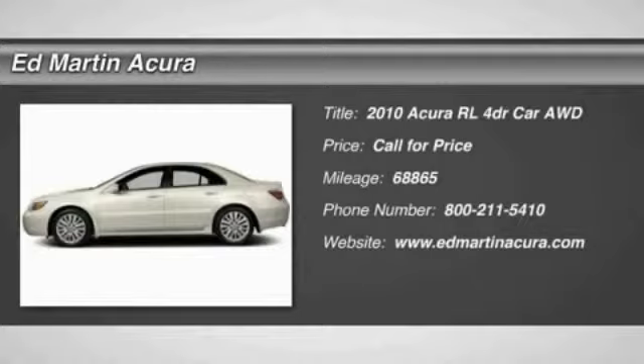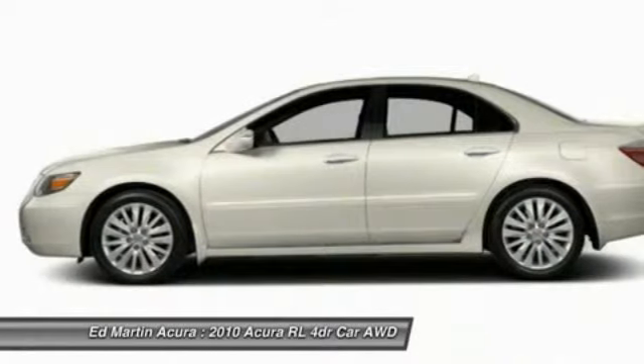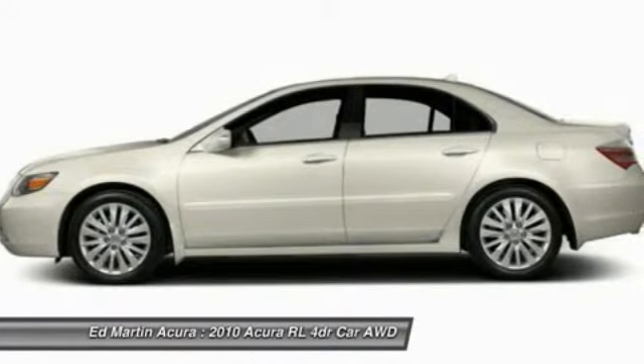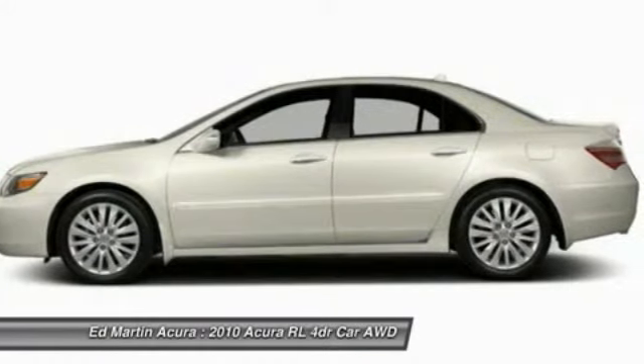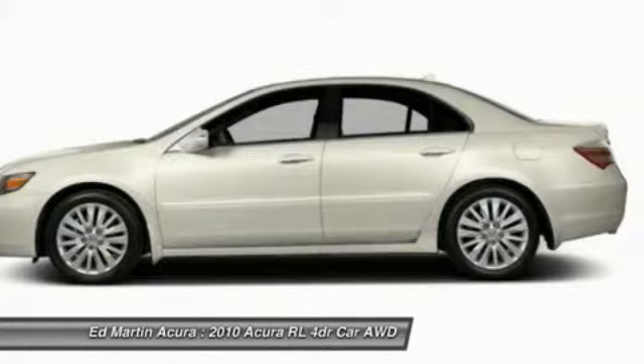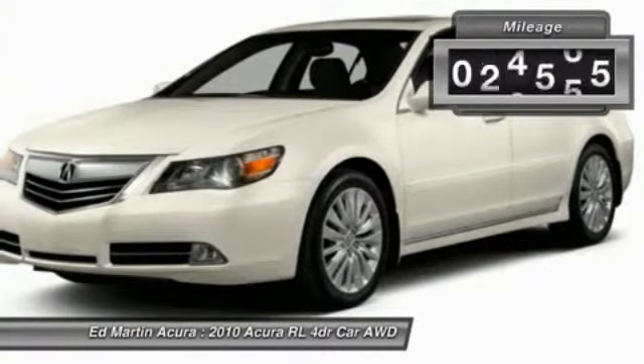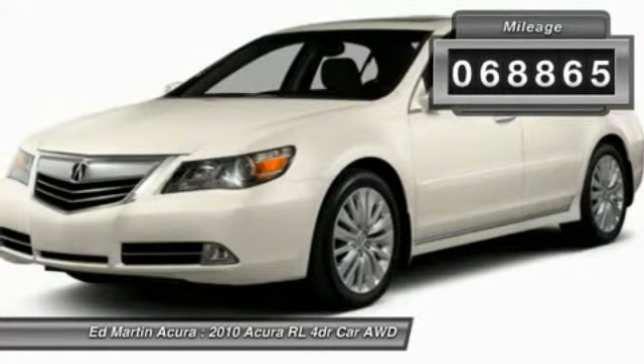If you're looking for top-notch crash scores on a vehicle that has a wealth of standard features, the Acura RL fits the bill. This luxury vehicle is packed with technology, has a high-class interior, and handles superbly in all kinds of weather. This vehicle has less than 70,000 miles.